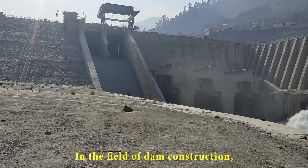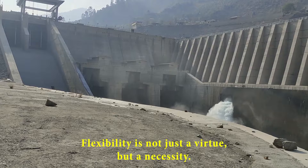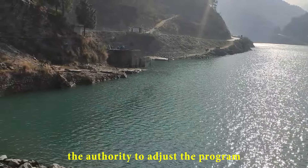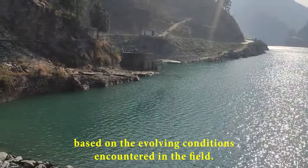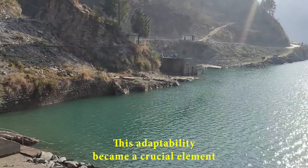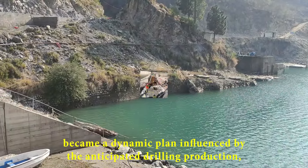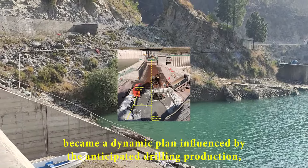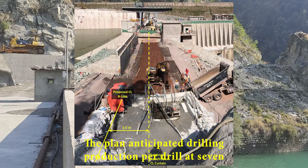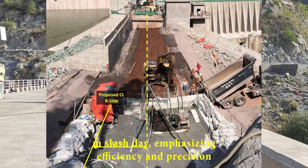In the field of dam construction, where the forces of nature meet the ingenuity of human engineering, flexibility is not just a virtue but a necessity. The engineer, akin to a maestro guiding an orchestra, retained the authority to adjust the program based on the evolving conditions encountered in the field. This adaptability became a crucial element in the supplemental grouting program, a dynamic plan influenced by anticipated drilling production. Mobilizing two drill rigs for phase one and a potential third rig if phase two was implemented, the plan anticipated drilling production per drill at 7 m/day, emphasizing efficiency and precision.